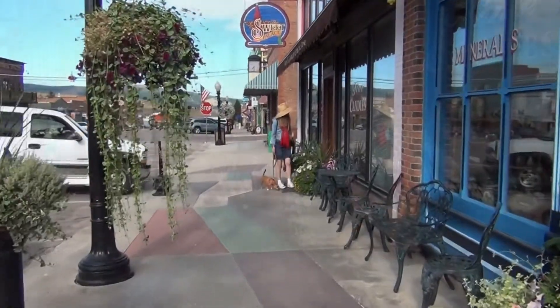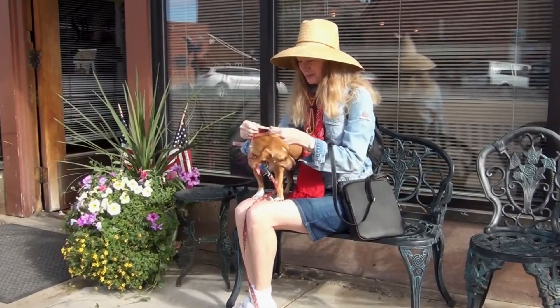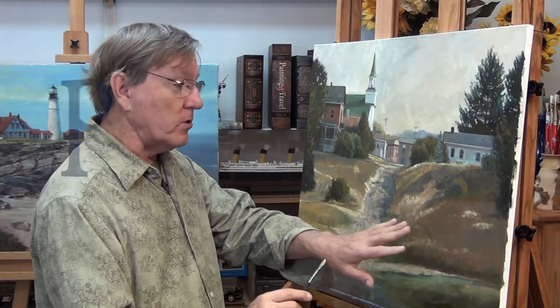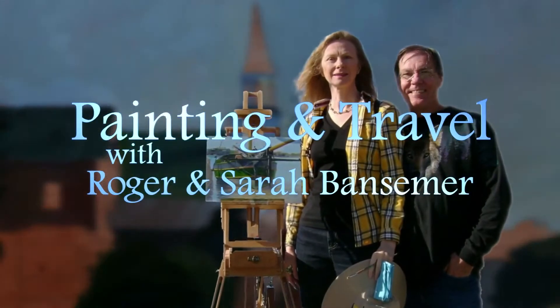Next on Painting and Travel, Sarah explores the small mining town of Phillipsburg, Montana. While in a step-by-step process, Roger uses oil as he puts brush to canvas to complete a landscape from the historic town.